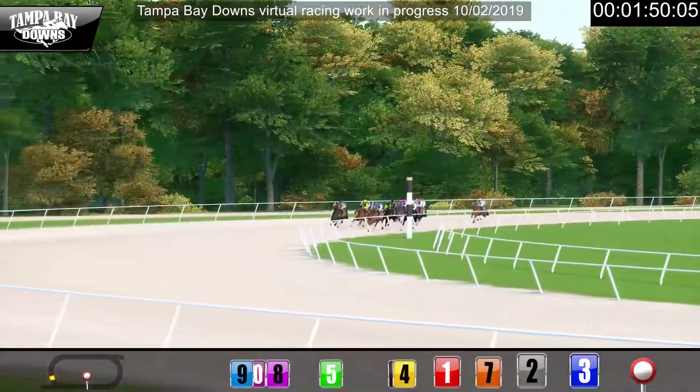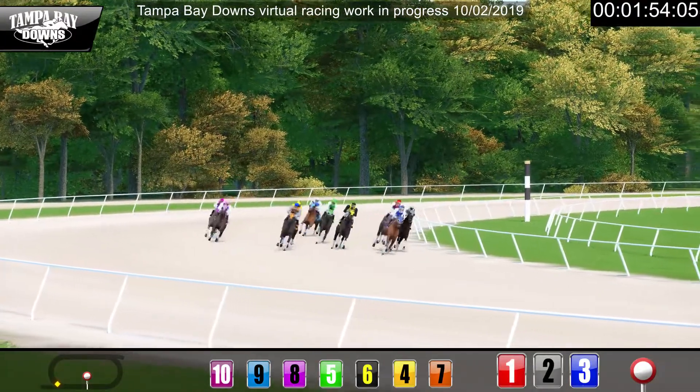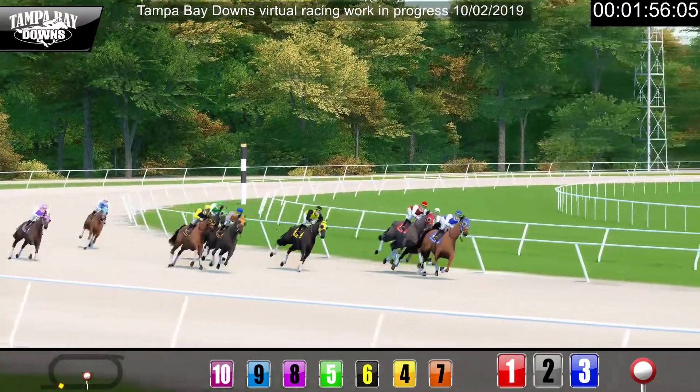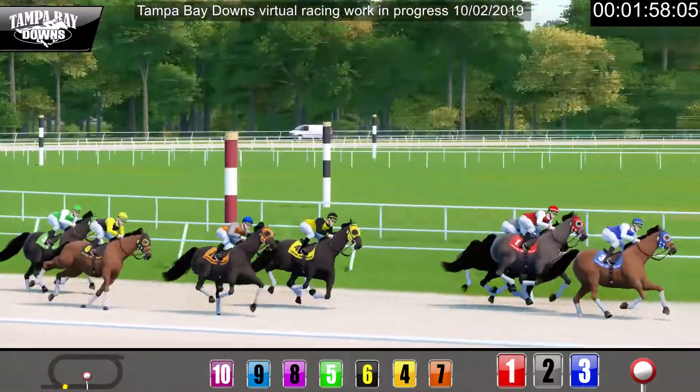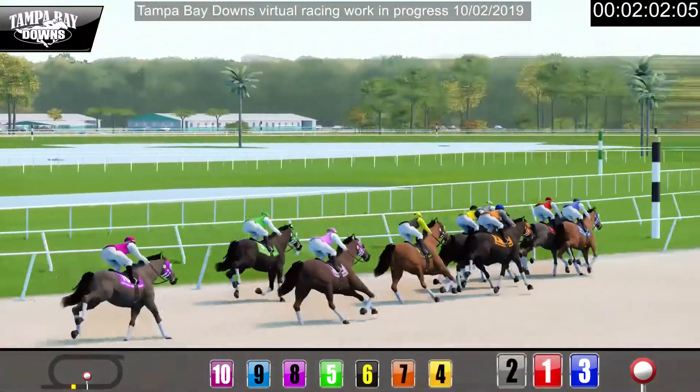Six is fading now. Number one now moving up into third place. The back runners have a lot of work to do and not a lot of time to do it in. Now they straighten out and cut to the wire.